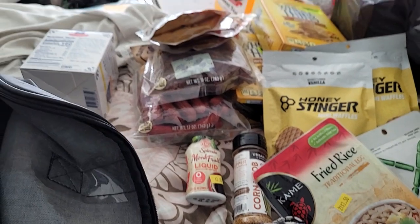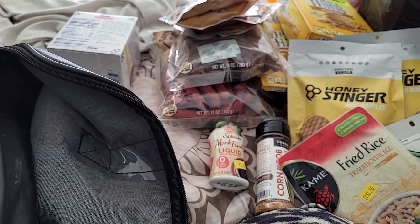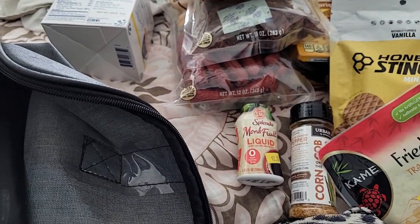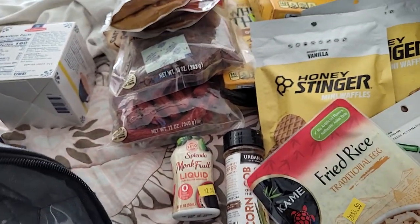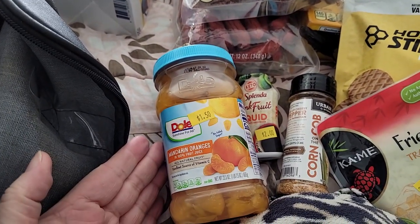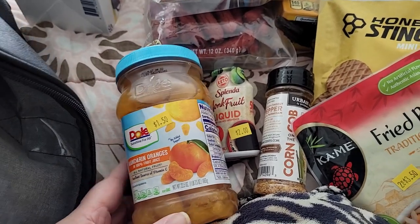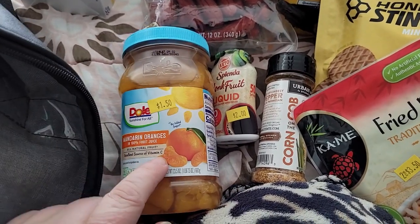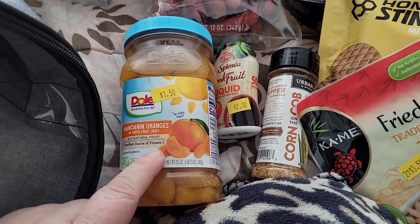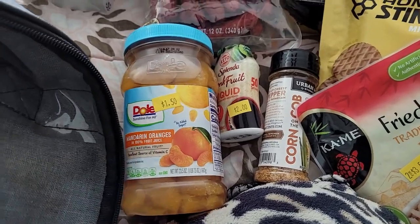I know I'm saying that and I got a whole bunch of sugar stuff here — sorry, I'm trying, but I still have my own weaknesses. I'm working on it the best I can. Mandarin oranges for $1.50. I try to reuse the container even though it's plastic — I'd prefer glass, but I do what I can.